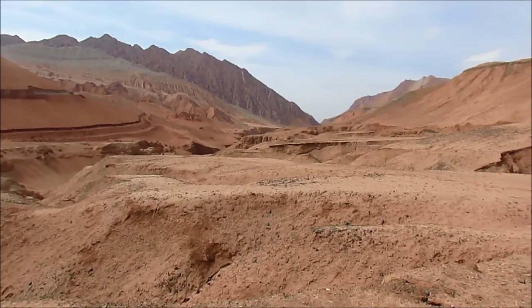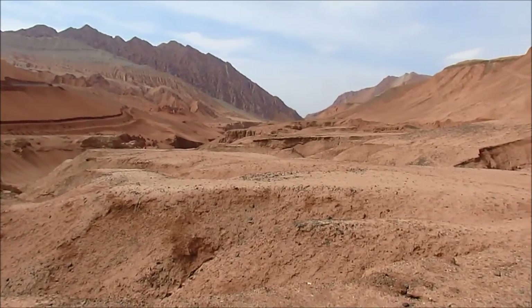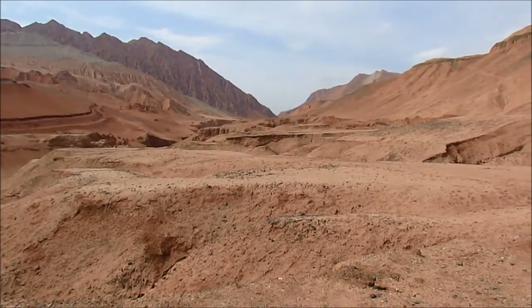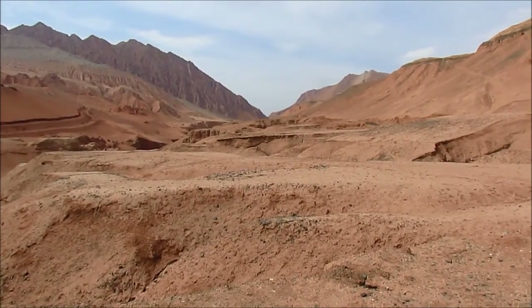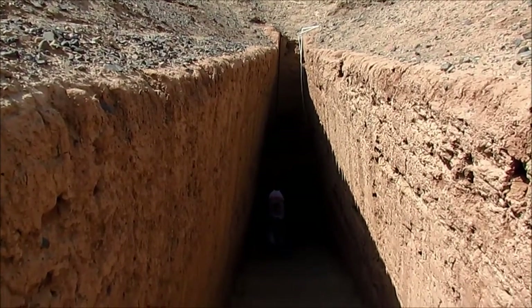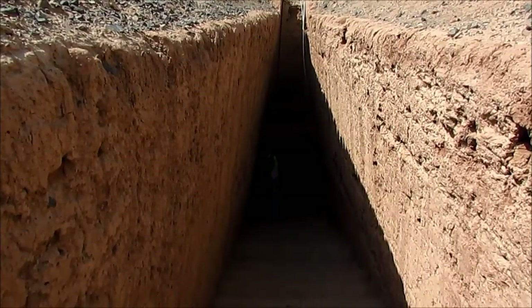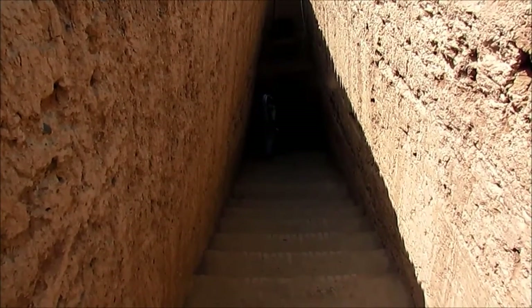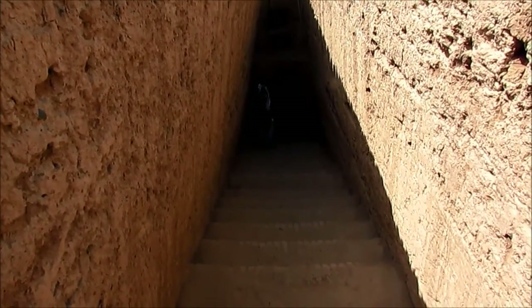This is where a lot of the mummies that we're going to see soon were found. They were buried underground in coffins, and they were actually naturally mummified without oils and bandages. These are the Astana tombs.